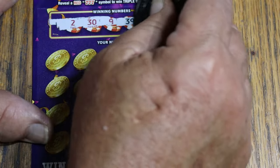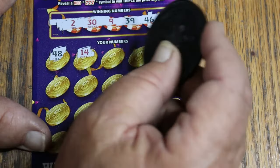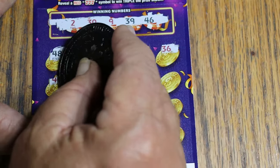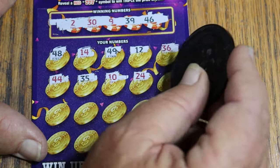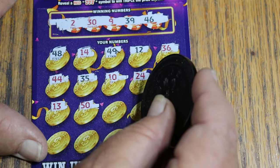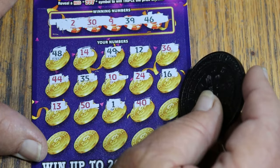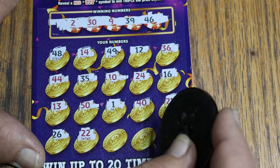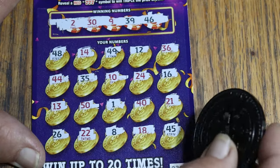Two more tickets. That puts this up to $35 back — not quite halfway there. Ticket 28: winning numbers 2, 39, 46. Let's find an outlier. Scratching — 48, 14, 49, 12, 36, 44 club again, 35, 10, 24, 16, 13, 50, 1, 40, 21, 26, 22, 8, 18, and 45 in the end. Nope.